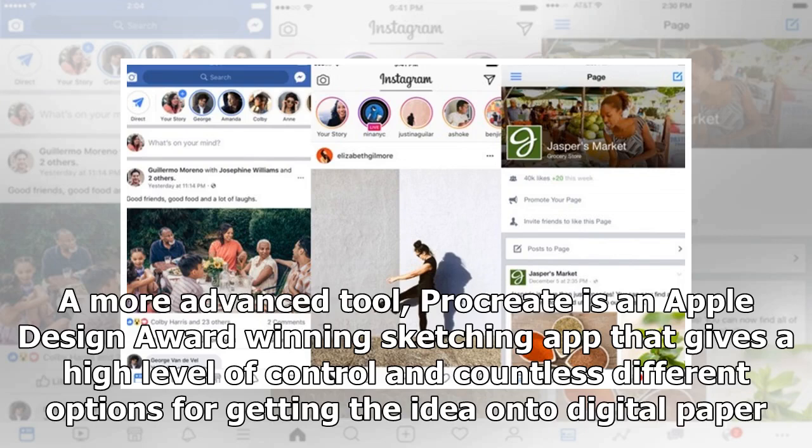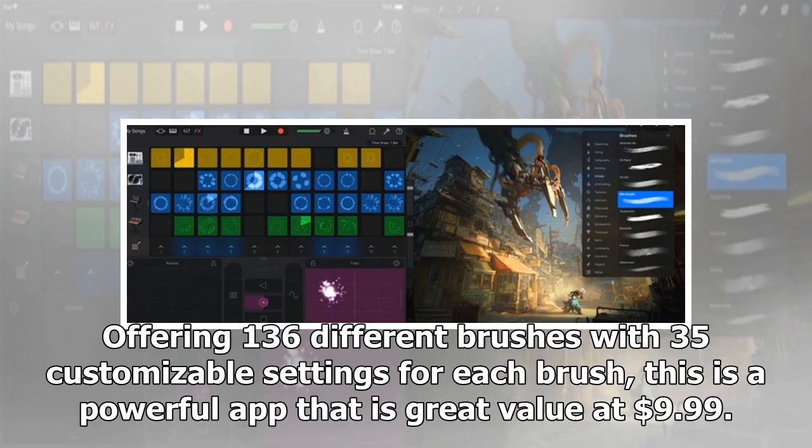A more advanced tool, Procreate is an Apple Design Award-winning sketching app that gives a high level of control and countless different options for getting the idea onto digital paper. Offering 136 different brushes with 35 customizable settings for each brush, this is a powerful app that has great value at $9.99.